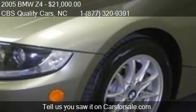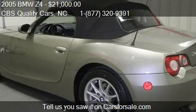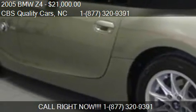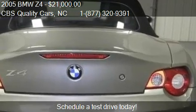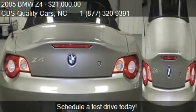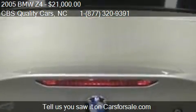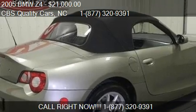Call us at 1-727-320-9391 or stop by our lot. Find us at 1402 S. Miami Blvd in Durham, North Carolina, on our website, or check us out on carsforsale.com.